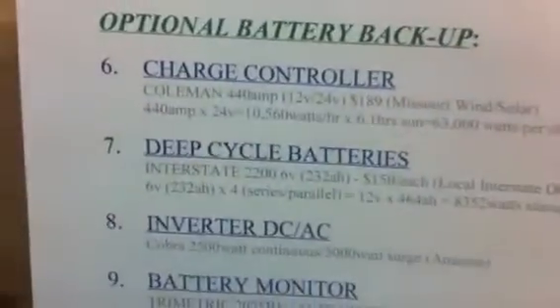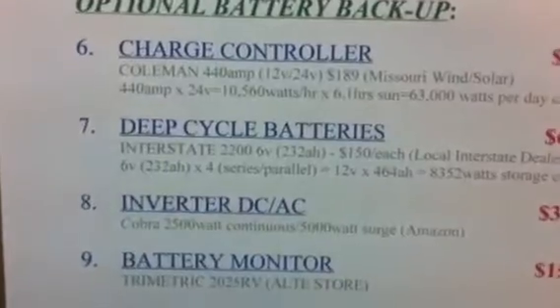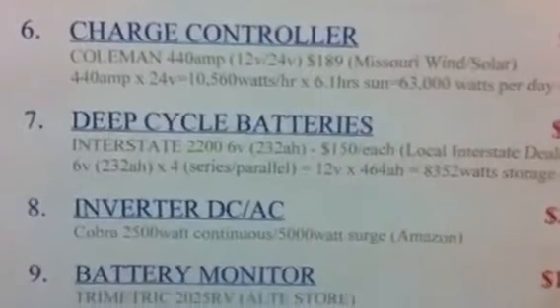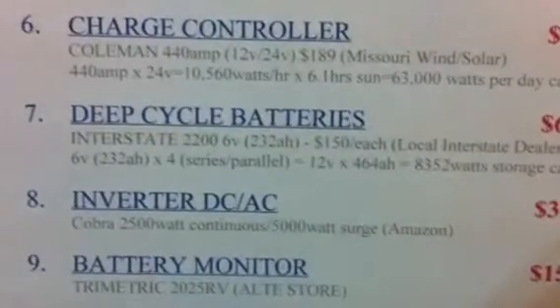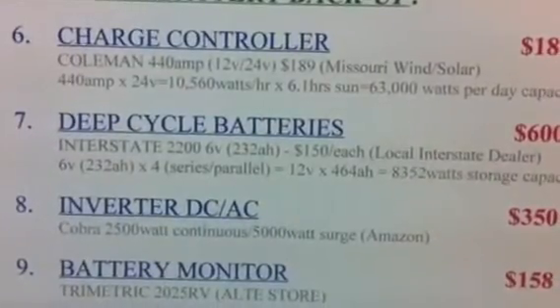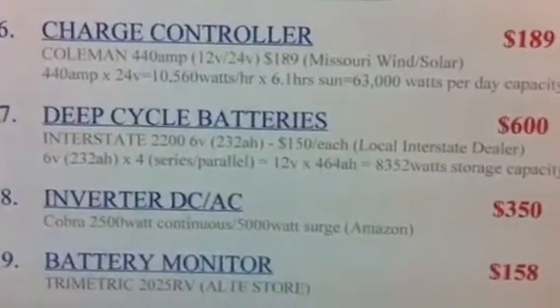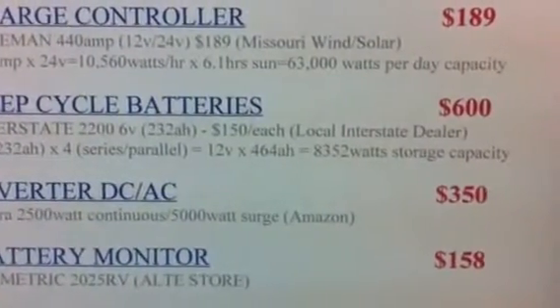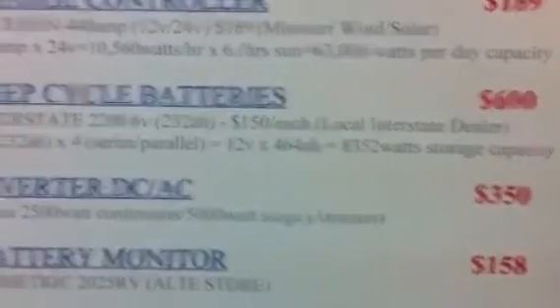That cost me $189. Next, you're going to need deep cycle batteries. These are my Interstate 2200s — I've got four of them. You need deep cycle batteries so they can be discharged fully or almost fully and then recharged continuously. They are 6-volt batteries and each comes with 232 amp hours per battery. It cost me $150 per battery at my local Interstate dealer.